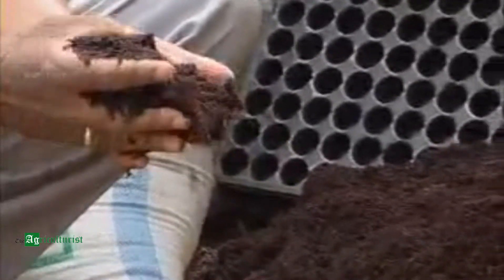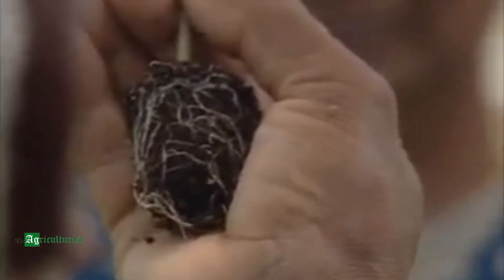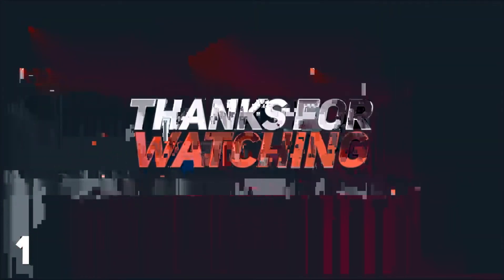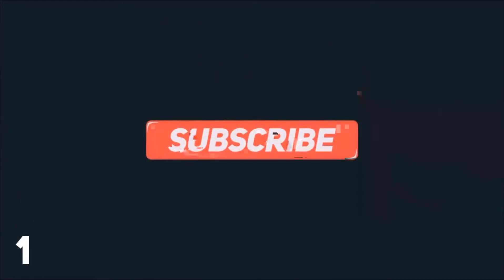As mentioned earlier, cocopeat is the most commonly used medium to grow vegetable seedlings. Cocopeat provides proper anchorage to the seedlings and also holds moisture for a longer time. Cocopeat is available in 25 kg bags in the market in ready-to-use condition.